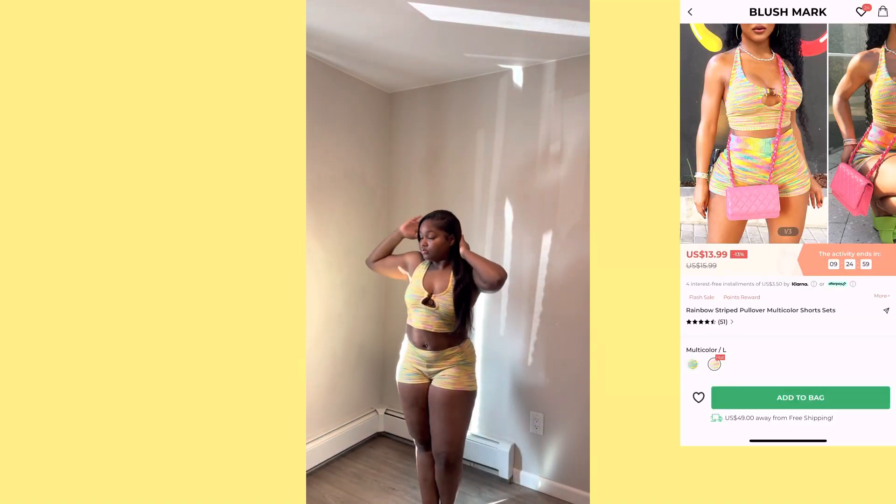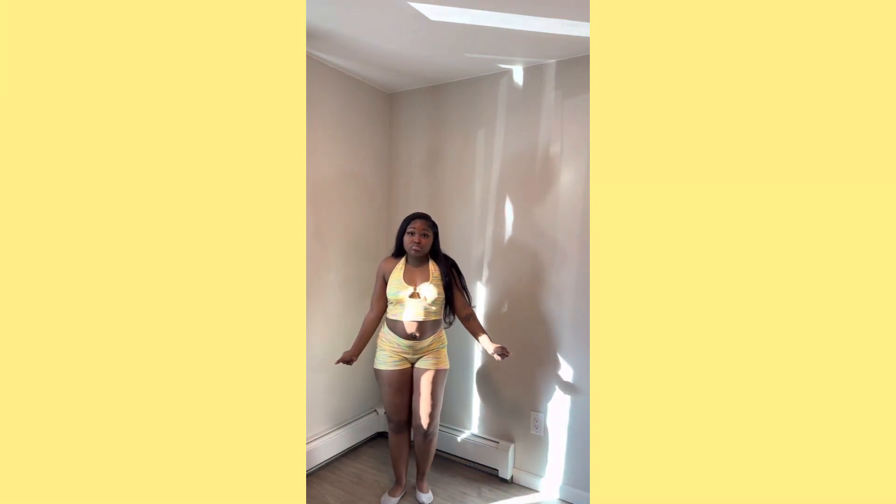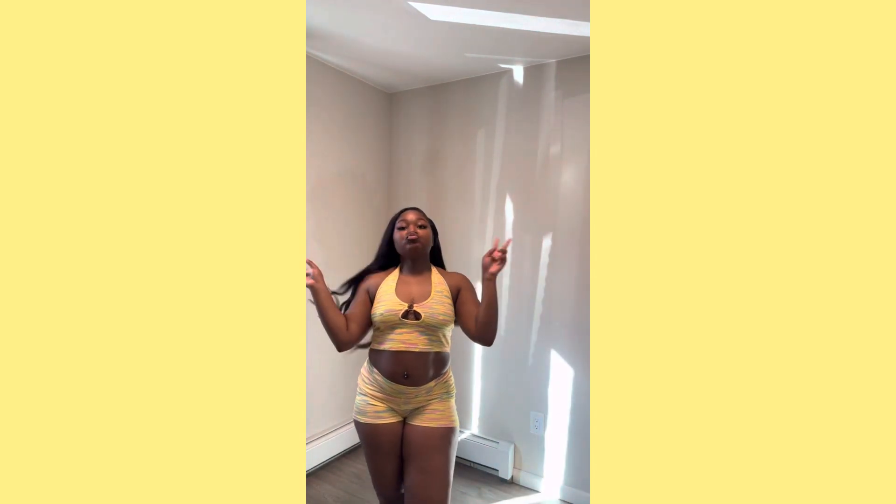Last but not least we have this two-piece set — it's similar to what's in the video, so a lot of these items you are getting what you see. The back is out, the shorts fit nice, the top fits nice. I love that it's adjustable so all you have to do is adjust it yourself. Really good quality — this was probably one of my favorite looks out of the whole haul.